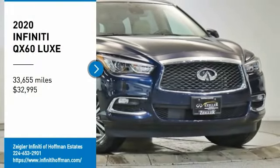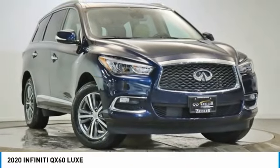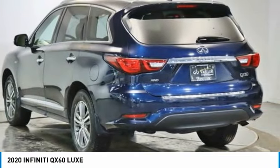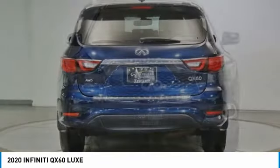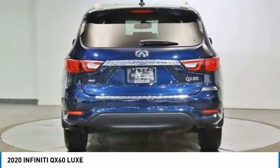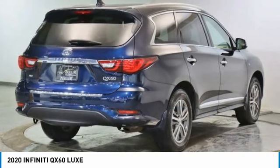Stop by and take a look at the 2020 Infiniti QX60. The Infiniti QX60 is the perfect blend of luxury and practicality. This crossover SUV not only provides ample space for passengers and cargo, but also an interior that screams luxury.